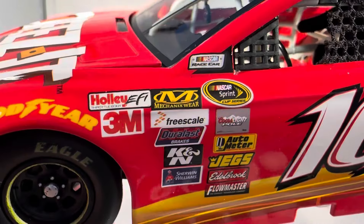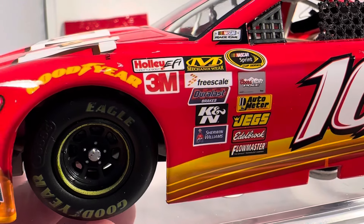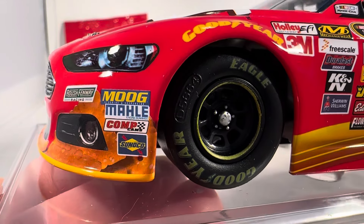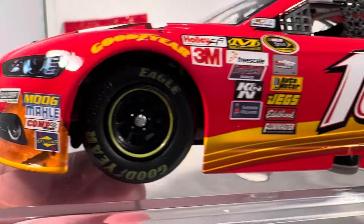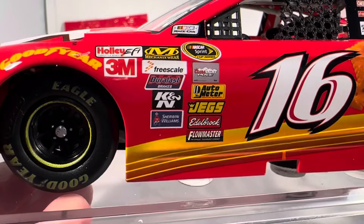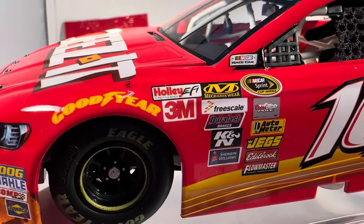There's Greg Biffle's signature on the name rail. Back in the day we still had a good pile of contingency sponsors — now we get like one or two, and that's usually just the series logo and maybe a NASCAR Salutes logo. Definitely do miss those days.